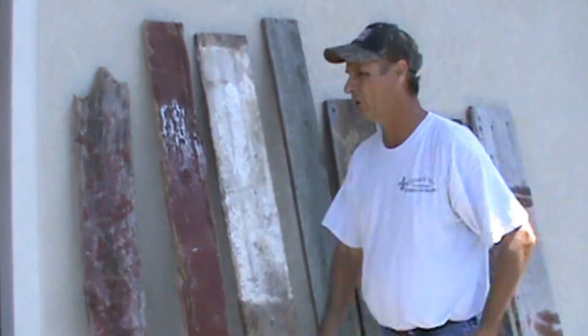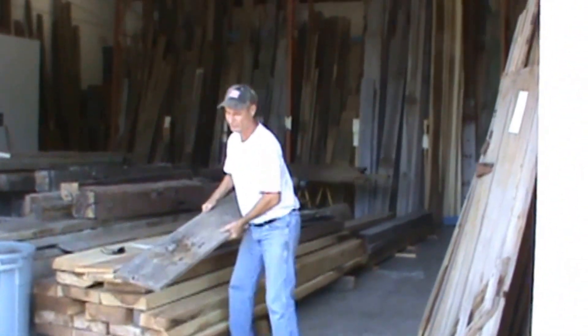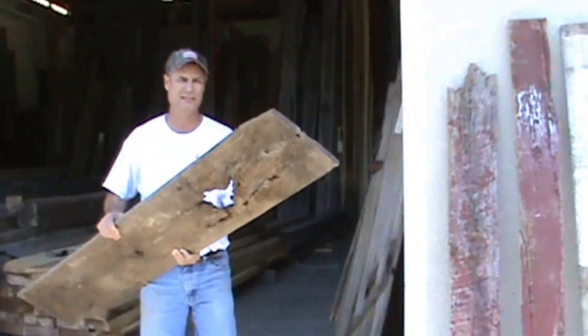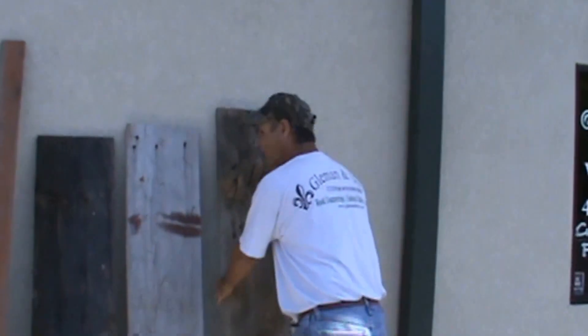Another neat thing about these barn boards is that they represent several different species of lumber — from oak, pine, maple, and hickory. That's because the farmers, when they were putting these barn boards up on their barn, literally didn't choose them for the type of wood. They just grabbed whatever was convenient and put it up there, and then they all weathered the same.